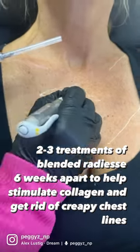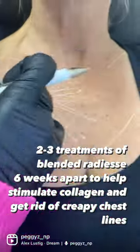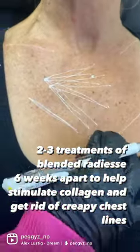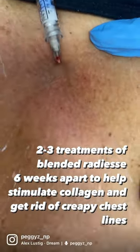Radiesse is a great product because it is a calcium-based filler. It will stimulate collagen over the next six weeks. She'll come back for another session at around six weeks and we'll see her incredible results.